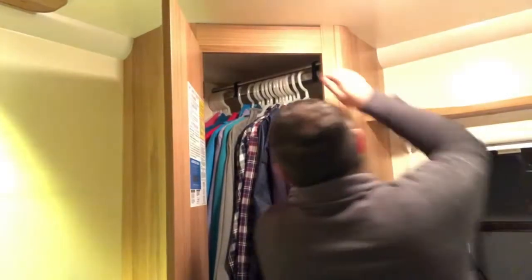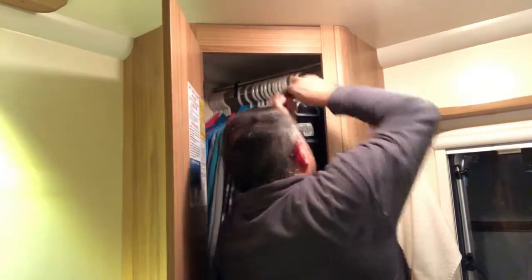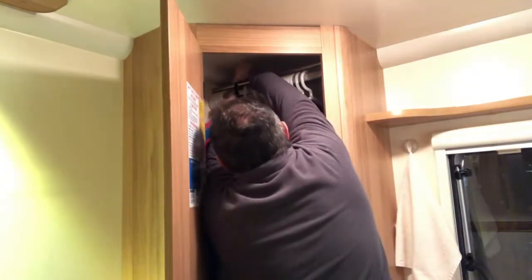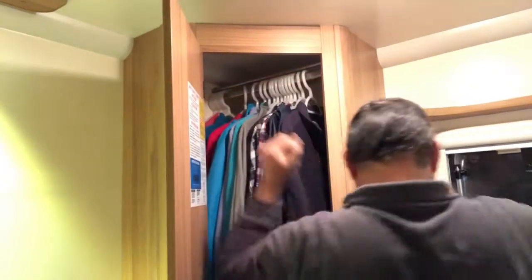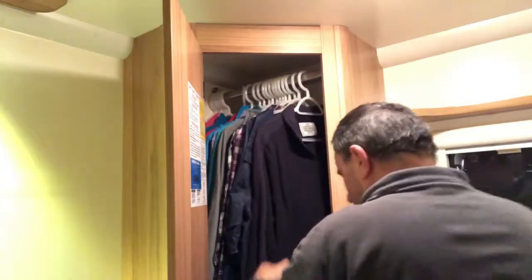will never jump off again. I think you must admit it looks factory fitted. And when you arrive on site, take the Velcro straps off, take the rail off, and you're ready for your holiday. Thank you for watching.